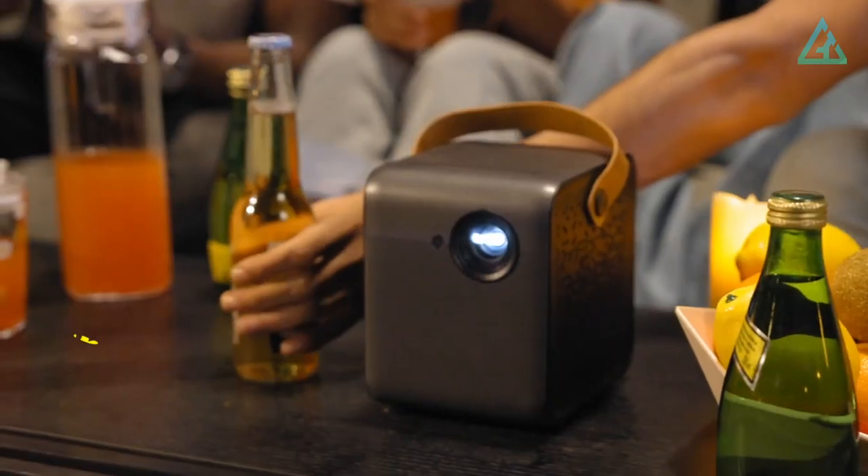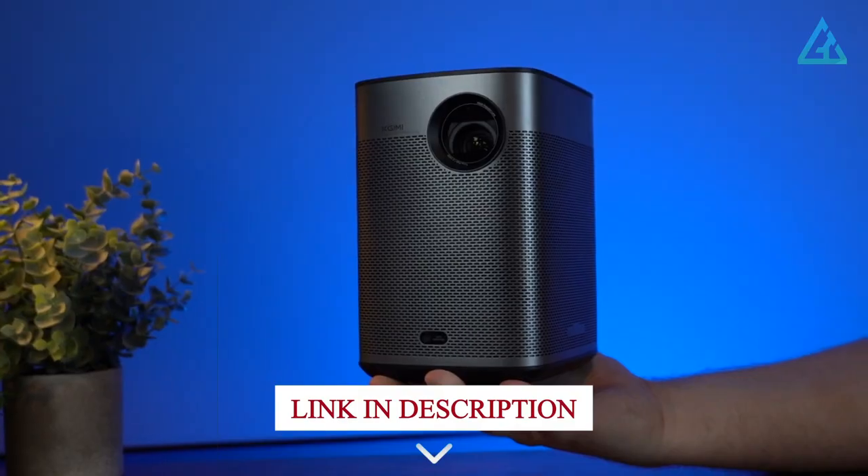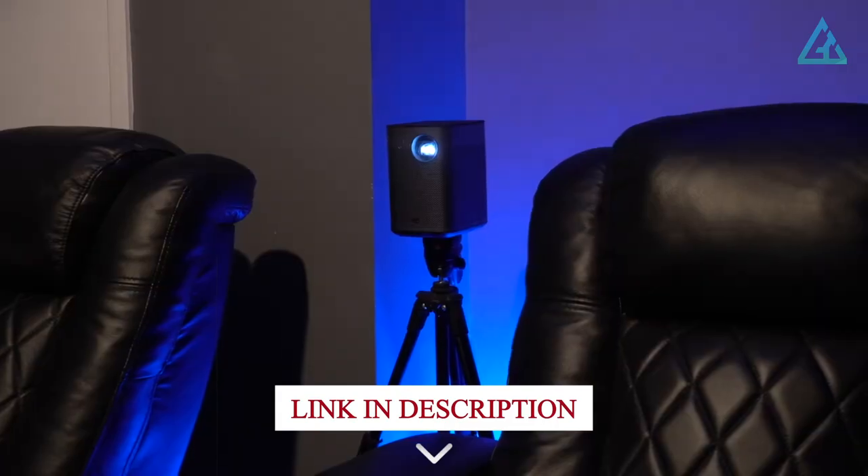So let's dive in and explore the top 5 best mini projectors in 2023. If you want more information, we also put the link in the description box down below.